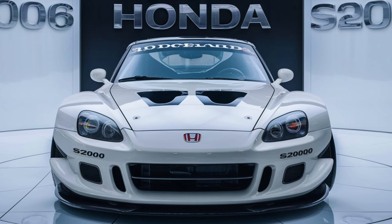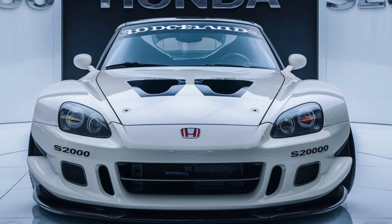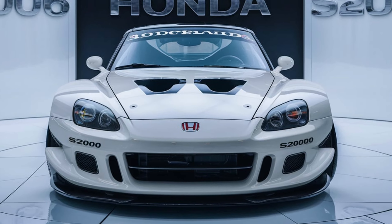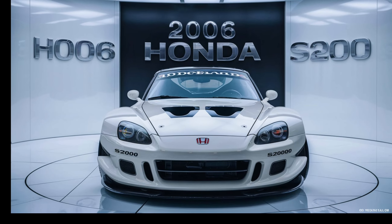The 2006 Honda S2000 is often praised for its exhilarating driving experience. The high-revving engine, combined with its lightweight chassis and responsive steering,